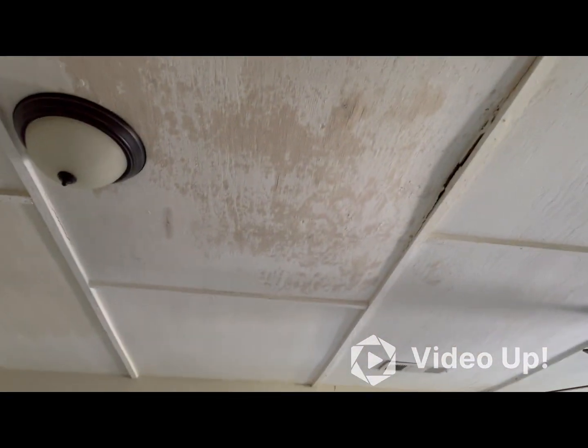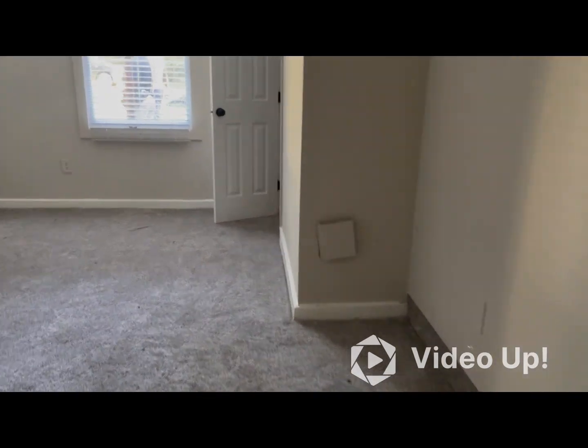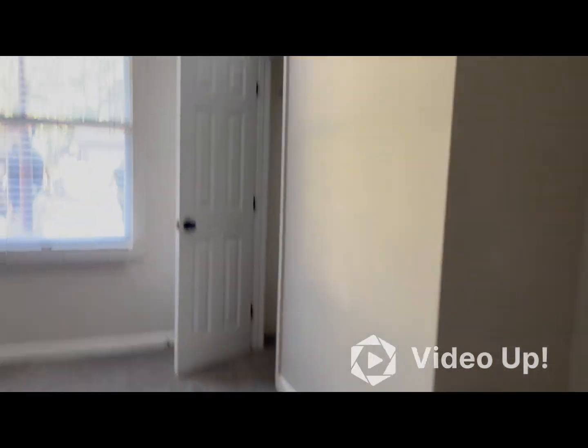The ceiling is dropping a little — it's kind of hanging down in the area where the light fixture is. That part of the ceiling will need to be replaced. The carpet appears to be fine.